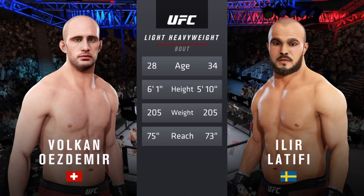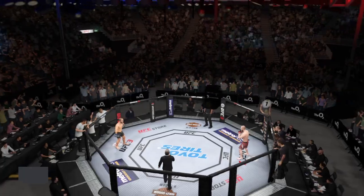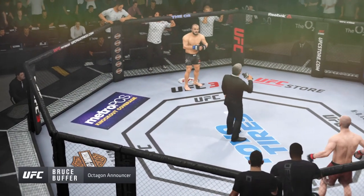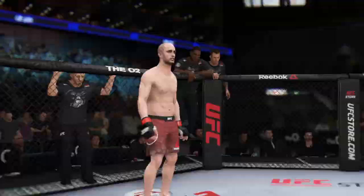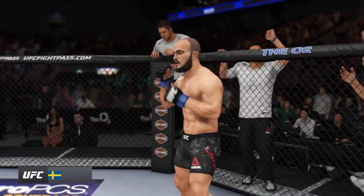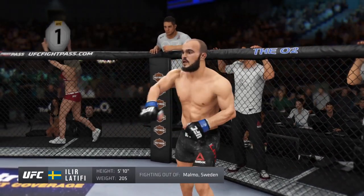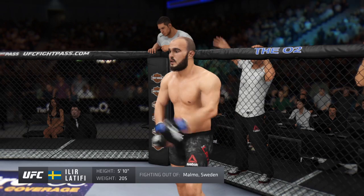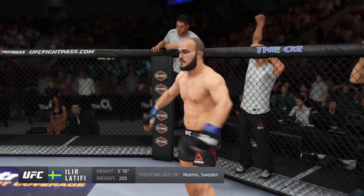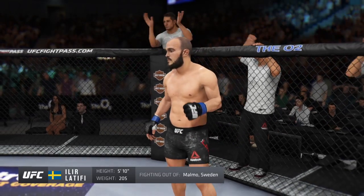Now to get us started, we go inside the octagon where we find Bruce Buffer. Ladies and gentlemen, this fight is three rounds of the UFC light heavyweight division. Fighting out of the blue corner, a mixed martial artist with a professional record of 15 wins, six losses, and one no contest. He stands 5 feet 10 inches tall, weighing in at 205 pounds, fighting out of Balbo, Sweden — Ilir!